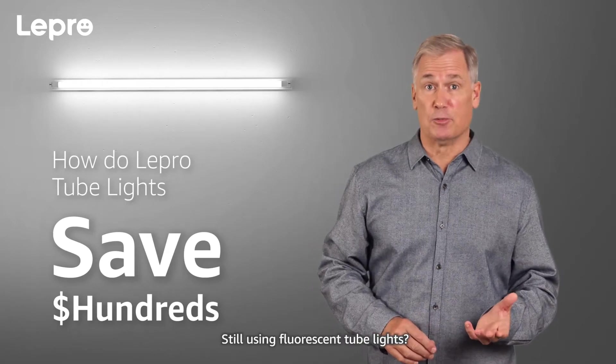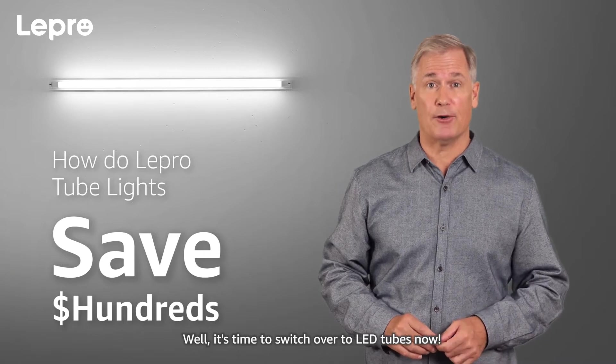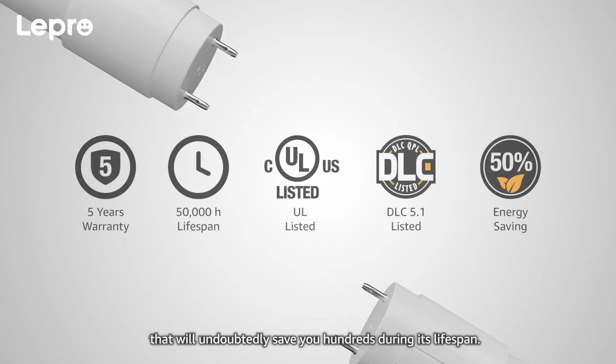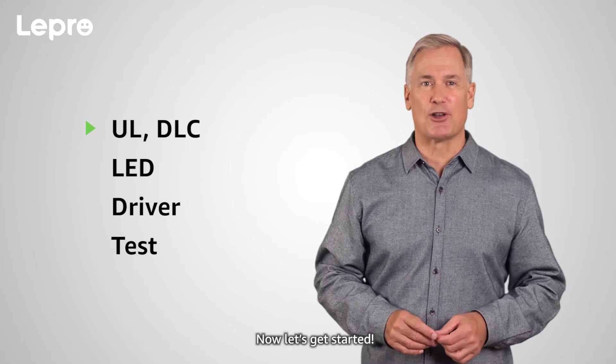Still using fluorescent tube lights? It's time to switch over to LED tubes now. Introducing the Lepro LED tubes that'll undoubtedly save you hundreds during its lifespan. Now let's get started.